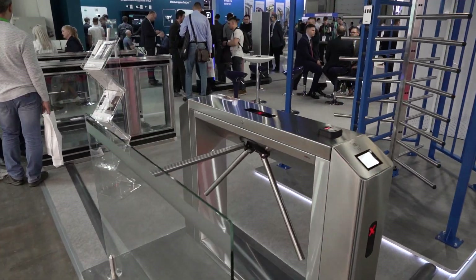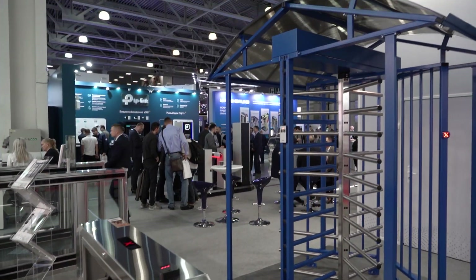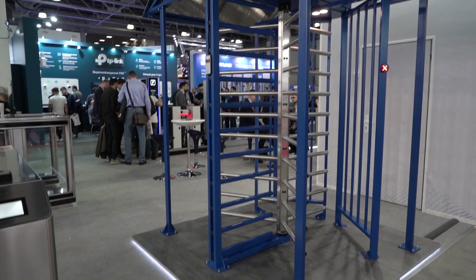Традиционно представлены всепогодные тумбовые и полноростовые турникеты. Линейку полноростовых турникетов планируется пополнить четырехлопастной моделью. Ее важное преимущество – всепогодное, пыленепроницаемое, водостойкое покрытие и сталь. Степень защиты IP66.